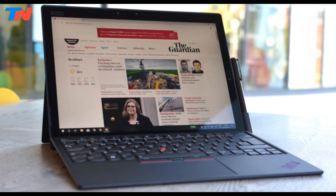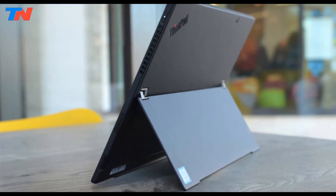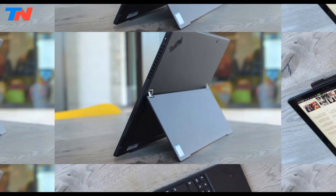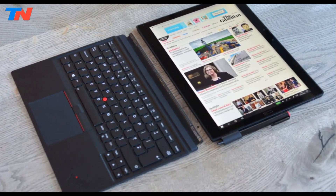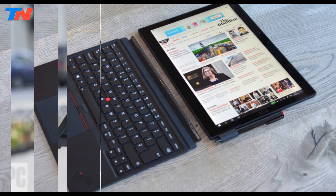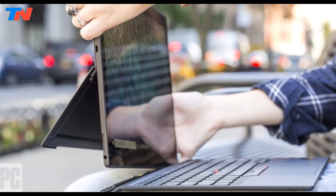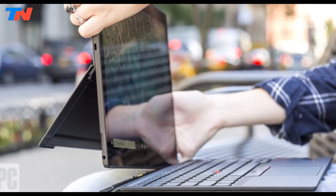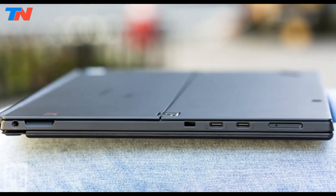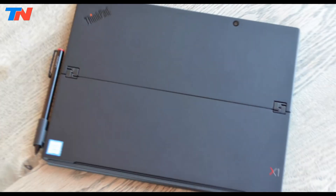Powered by the Intel Core i7-8650U quad-core processor, it handles demanding tasks with ease, operating at a base speed of 1.9 GHz and boosting up to 4.2 GHz. Integrated Intel UHD Graphics 620 supports everyday tasks and light graphic work, while 8GB of LPDDR3 RAM and a 256GB SSD ensure smooth performance, with options for storage expansion up to 1TB. Its connectivity includes two USB-C Thunderbolt 3 ports, a microSD card slot, and dual-band Wi-Fi with Bluetooth 4.1.